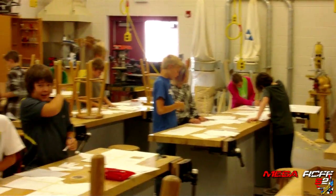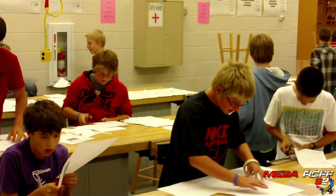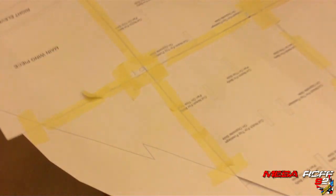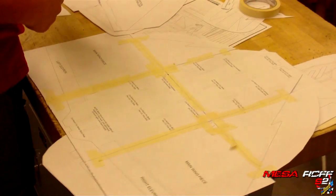Day two. Guys and gals are starting to tape together their plans after they've cut them out. Checking in with Easton — it's going good. He's making the Eurofighter.